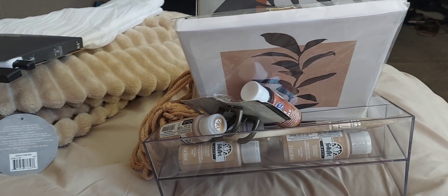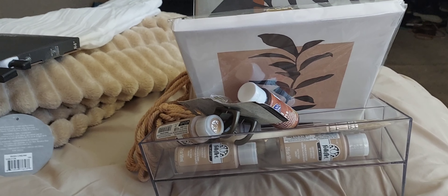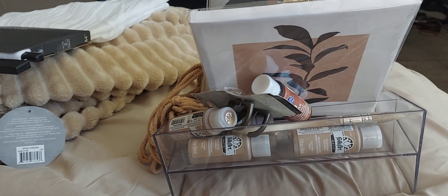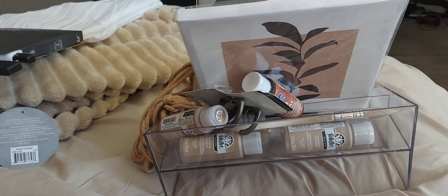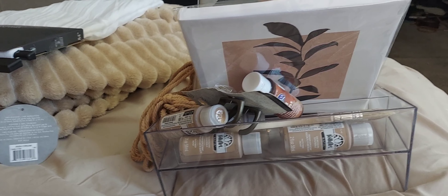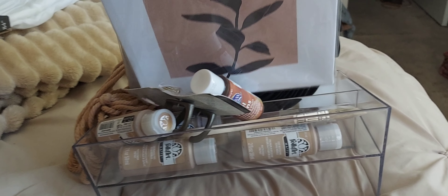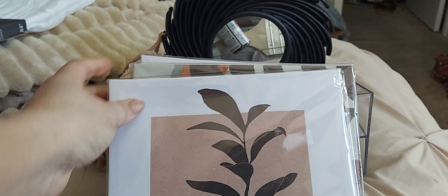That's pretty much all I picked up for today's grocery haul. I'm going to go ahead and show you guys what I got from the Dollar Tree and some other stuff I picked up, so I'll see you in a few minutes.